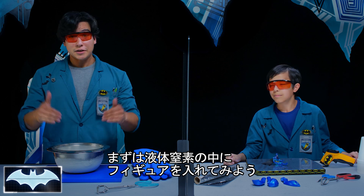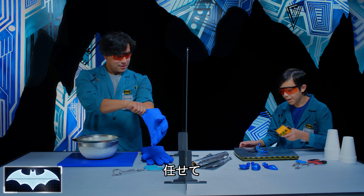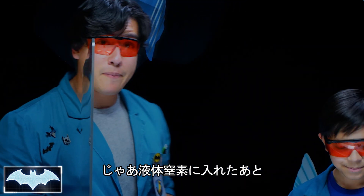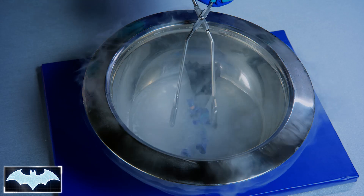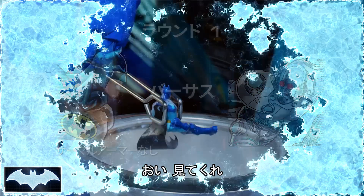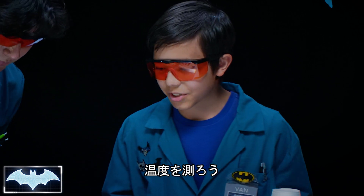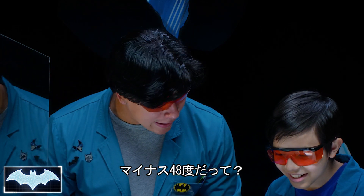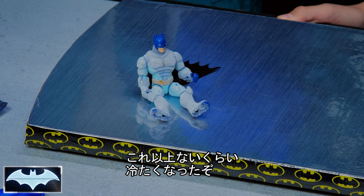Let's see what happens when we put our Batman action figure into the extreme cold. Van, do you mind taking the temperature for Batman? Seventy-five degrees — that's the base temp for Batman. We're going to see how much the liquid nitrogen affects his temperature. Here we go. Oh snap — look at that, he is so frosty! Let's check his temperature. That's below negative 55 degrees Fahrenheit. Our temperature gun — that's the lowest it's going to go.